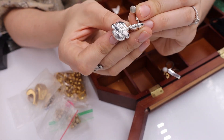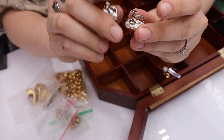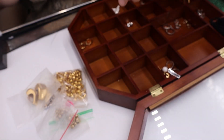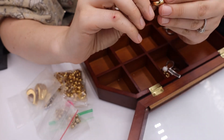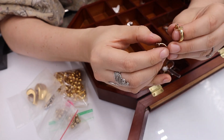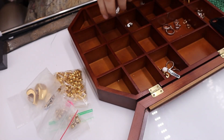These are screw-back clips — very comfortable — and they are Napier, marked Napier in two different places. Just some silver tone earrings. Looks like we have some Monet gold tone hoops too — these ones are a little bit smaller and more dainty.